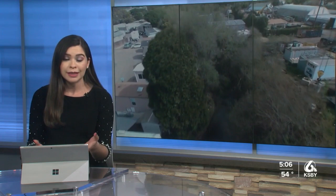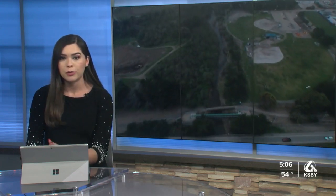Residents in Morro Bay are still cleaning up and rebuilding after the storm that hit the Central Coast on January 9th. After living through that experience, community members are worried about the creek that overflowed last month. I went to Morro Creek to talk to locals and a city representative to see how they are preparing ahead of the rain.